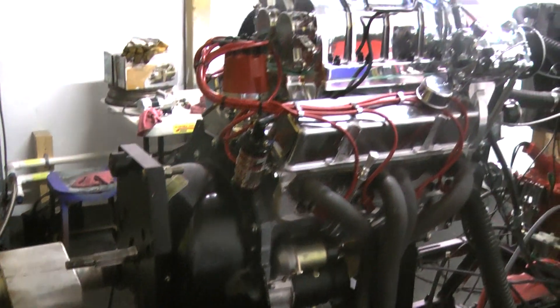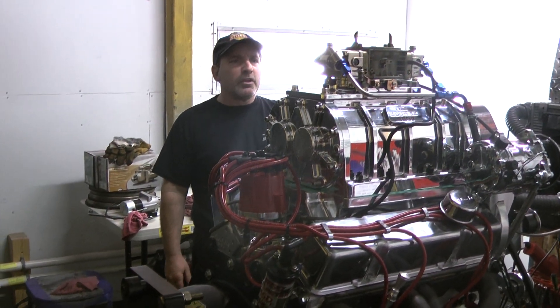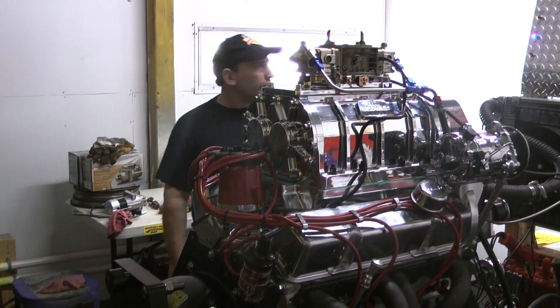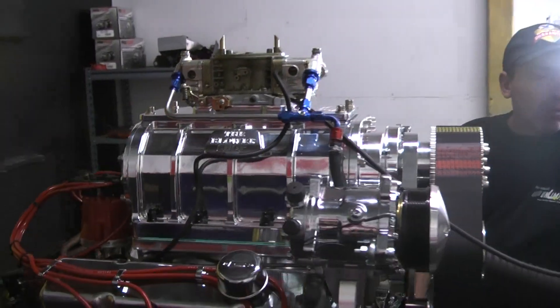Again, we dial these motors in and check all our airflow ratios. The carburetor knows exactly what it's doing. Check out the run quality of this engine.